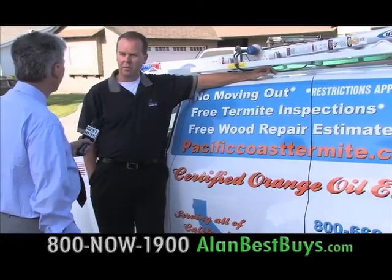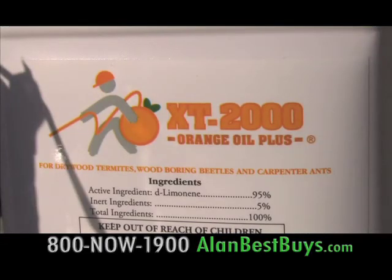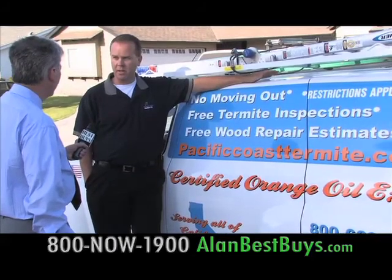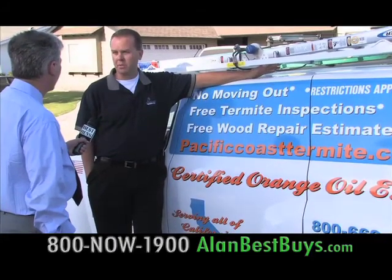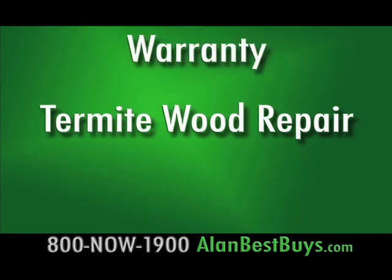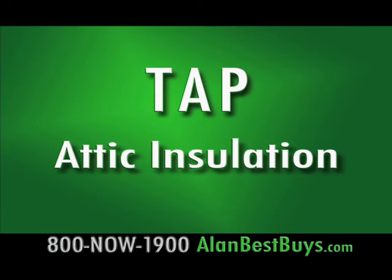We offer a greener solution for homeowners who don't want to fumigate their home. We do that with the XT2000 orange oil to kill the termites, and then we also use other products that help prevent termites from coming back. Pacific Coast Termite also does termite wood repairs, gives a warranty, and offers TAP attic insulation.